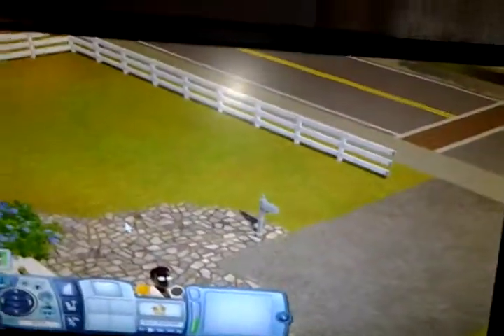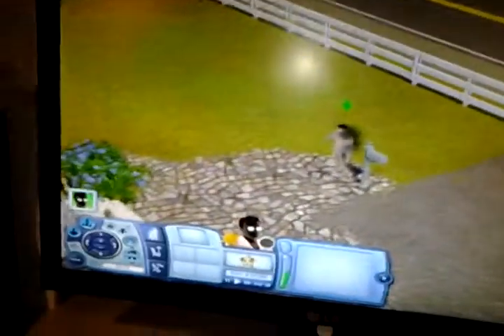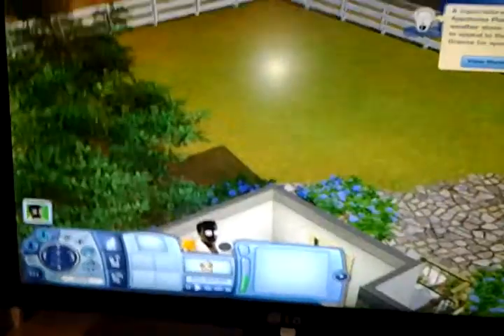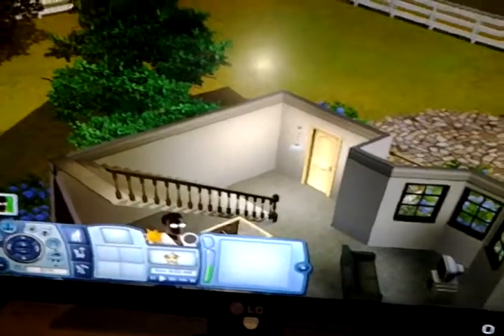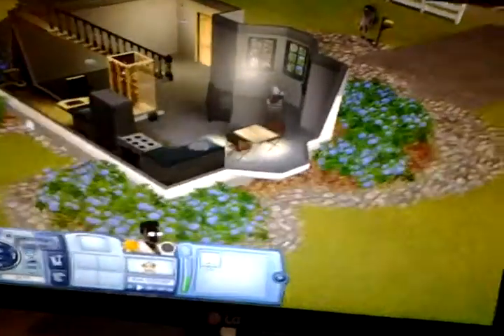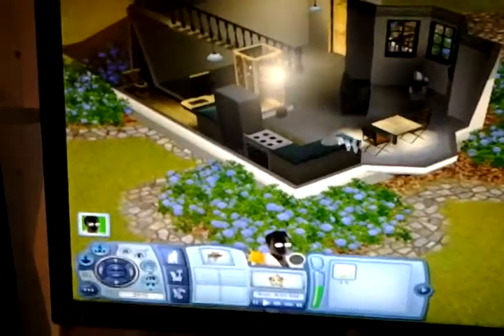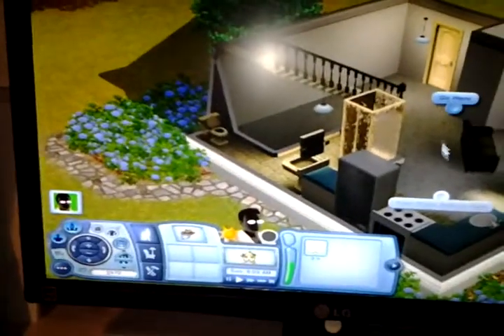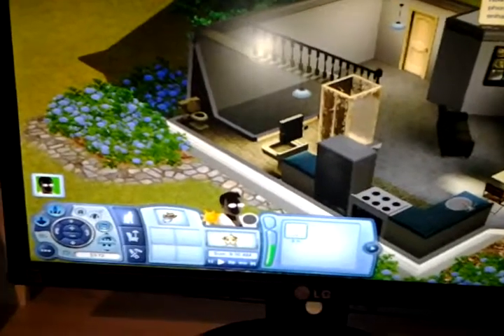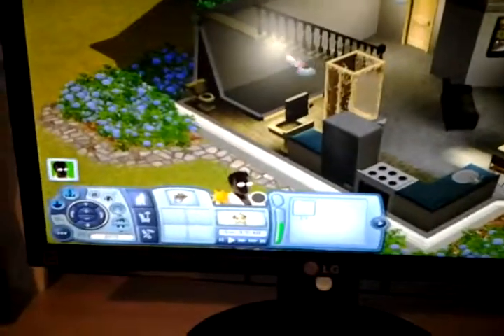I'm going to pause it till it loads. So guys, it's finally loaded up and I can finally see what my house looks like. Is this a nice place?